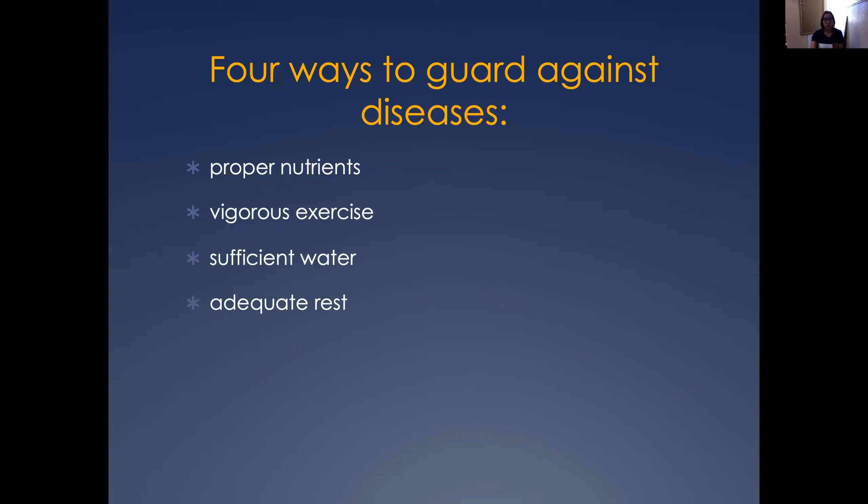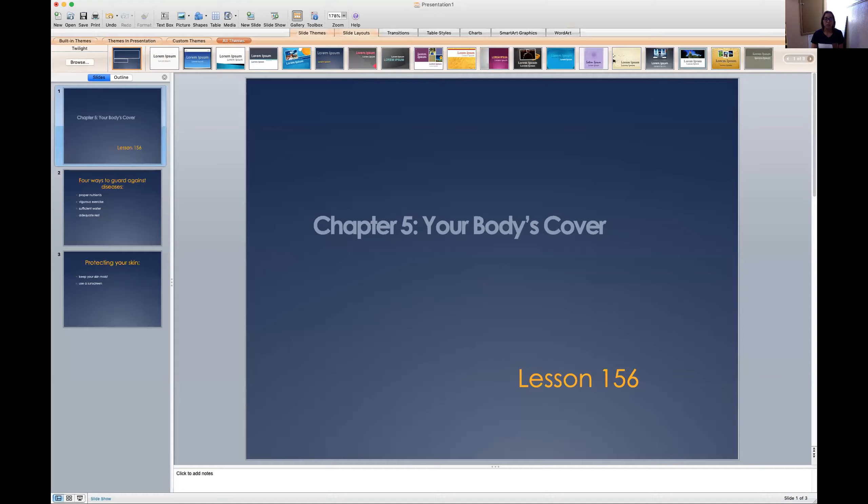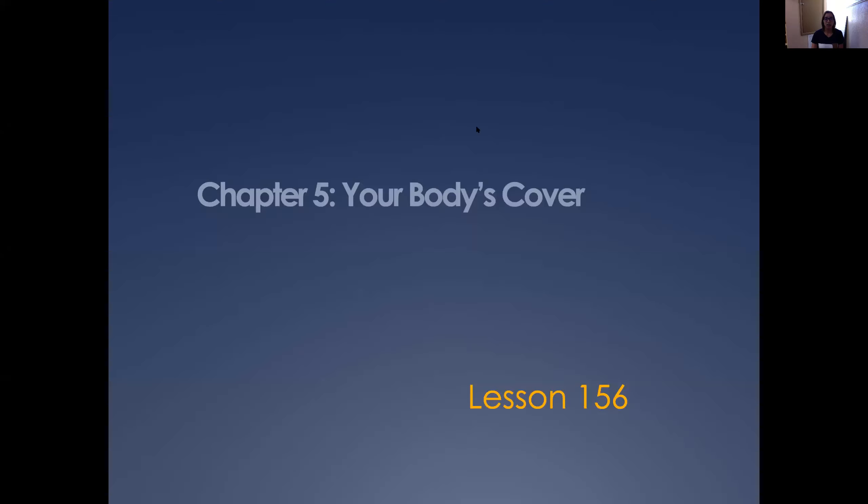So keep that always in mind, and that would be our lesson for today. I will see you back tomorrow. Thank you.